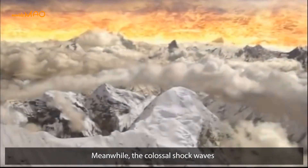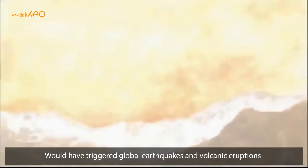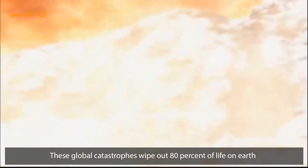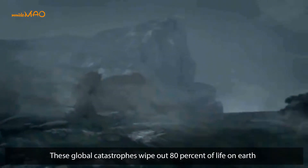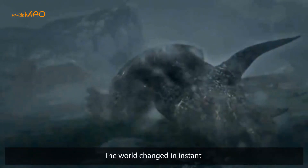Meanwhile, colossal shock waves would have triggered global earthquakes and volcanic eruptions. These global catastrophes wiped out 80% of life on Earth, including most of the dinosaurs. The world changed in an instant.